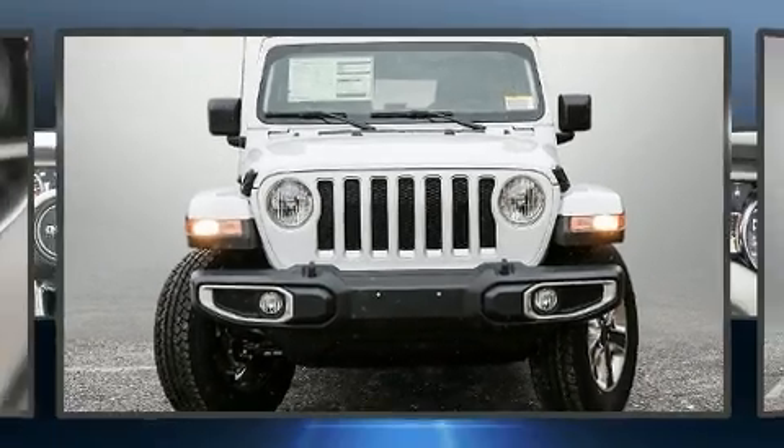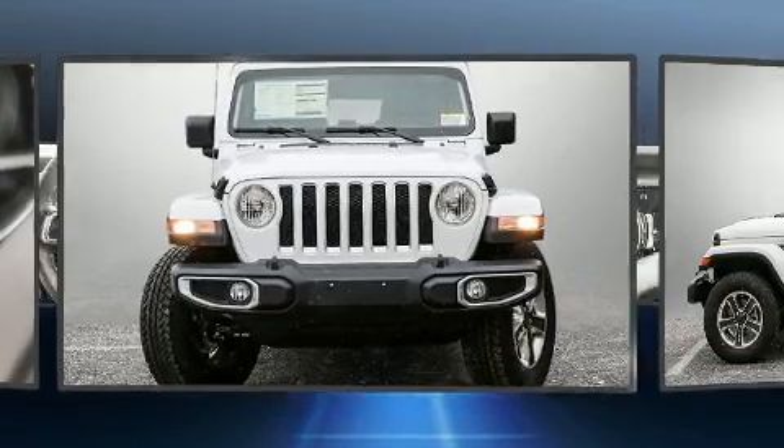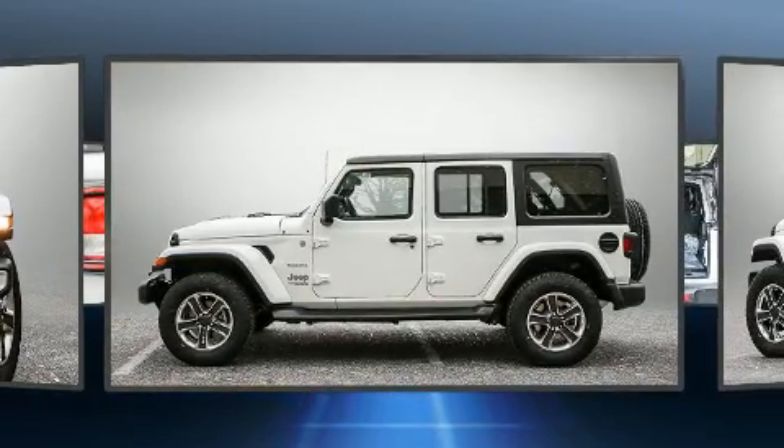Load your family into the 2020 Jeep Wrangler. It features an automatic transmission, four-wheel drive, and a two-liter four-cylinder engine.